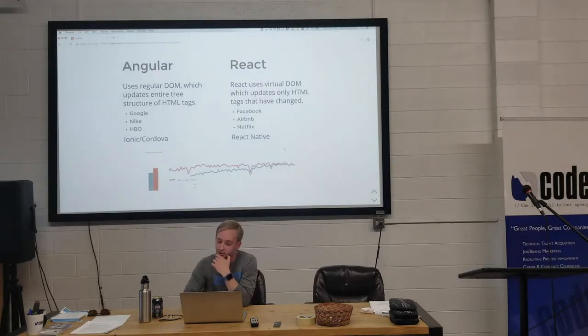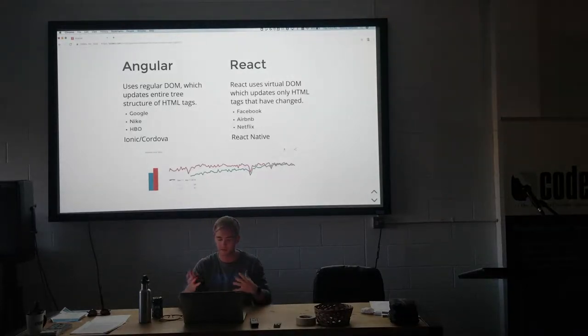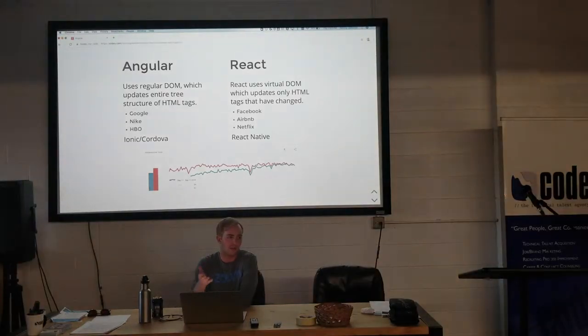Companies that use Angular: Google, obviously, because they created it — Google backs Angular. Nike, HBO. Facebook created React, and Airbnb, Netflix, and other popular companies use it. They both have mobile native capabilities: for Angular there's Ionic and Cordova — you can turn it into a mobile app on the Android or Apple app store. For React there's React Native on the respective app stores too.